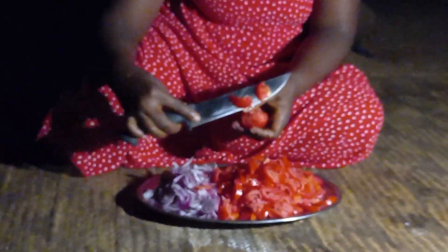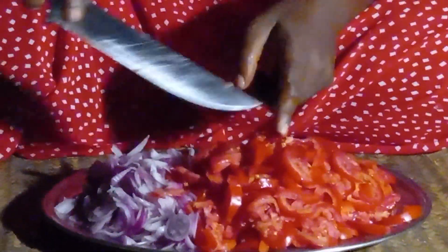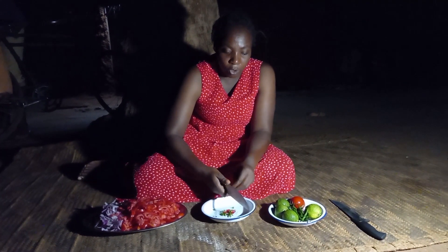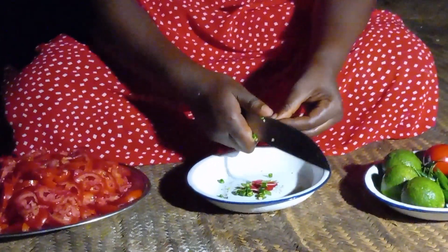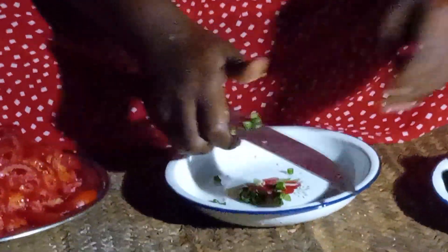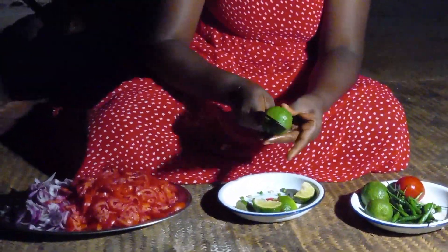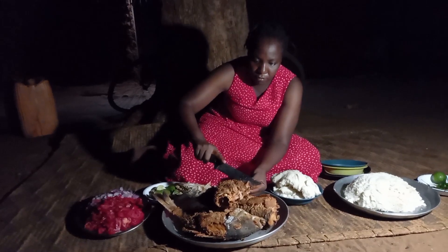I will then go ahead to prepare the ingredients for kachumbari. Today's ingredients are onion, tomato, pepper and lemon. Let me know in your village how you make your kachumbari. Let's serve our delicious KFC fish.